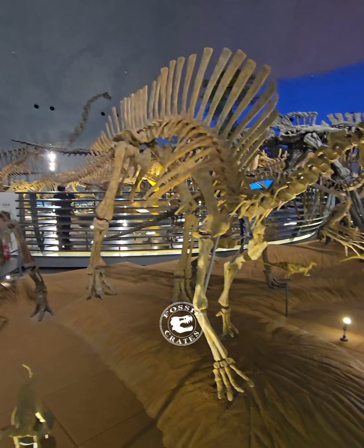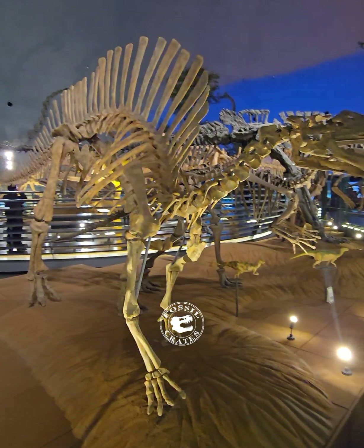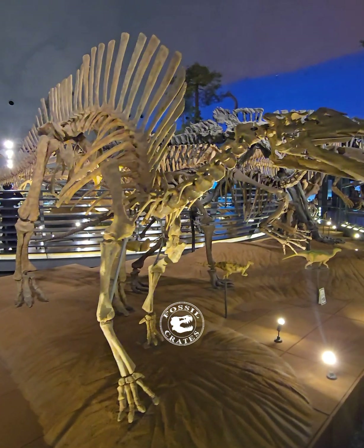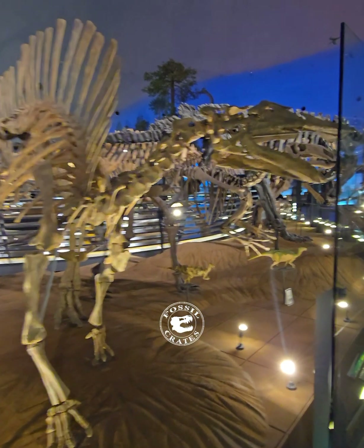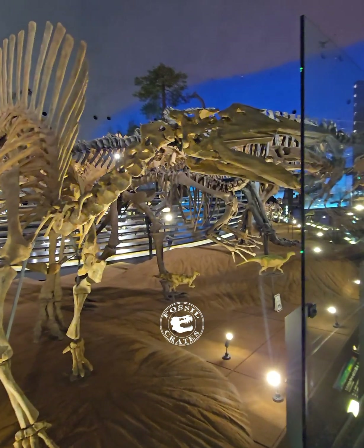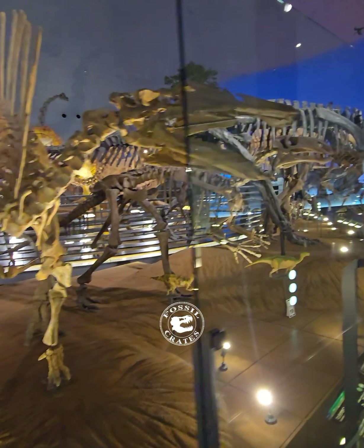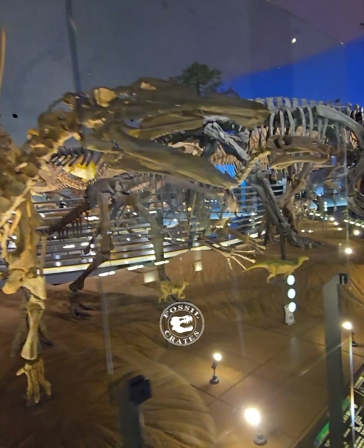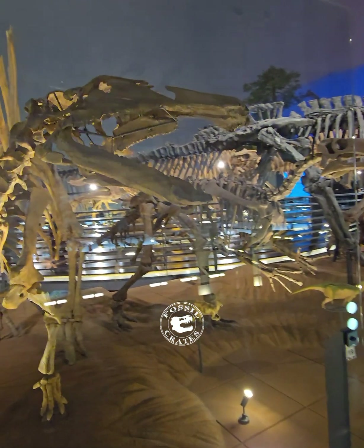This is probably my favorite Hadrosaroid slash Iguanodontid, depending on how old you were when you first read about it, as Takei first called this an Iguanodontid, closely related to Iguanodon itself. This specimen was found in Niger and was relatively complete. A second robust specimen was found and was eventually named Lurdusaurus, the heavy lizard.